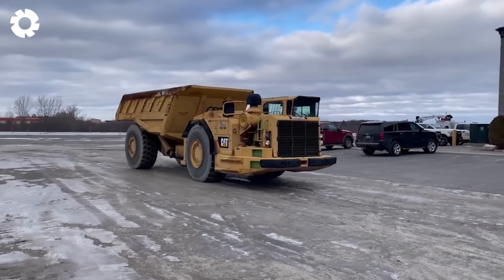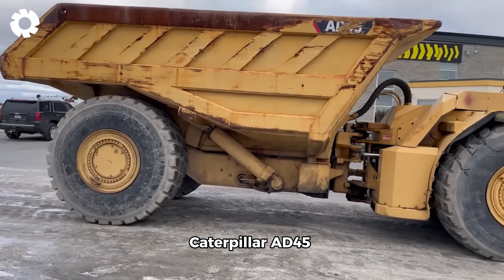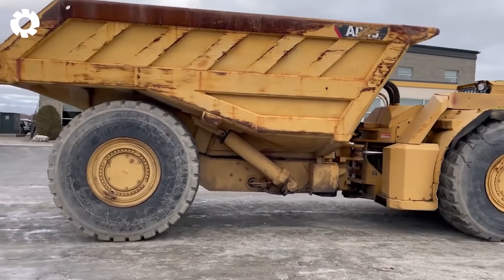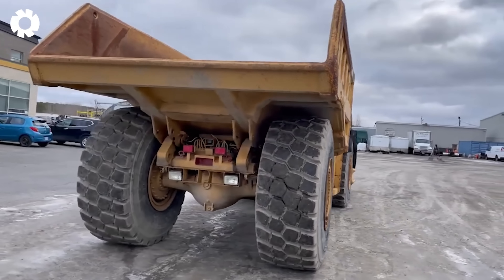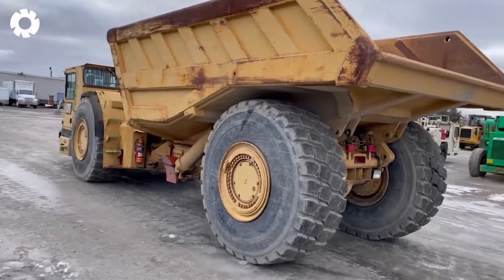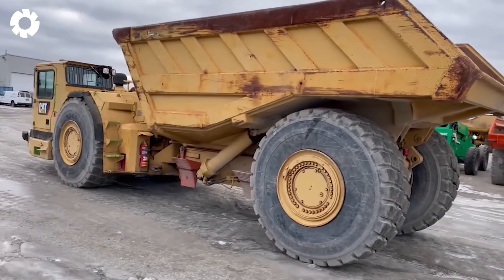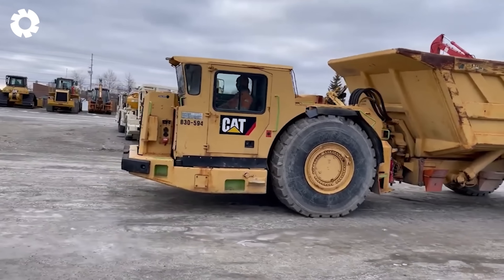In the harsh working environment of mines, the Caterpillar AD45 is a true warrior. With a massive payload of up to 45 tons, a powerful engine, and stable performance on rough terrain, this vehicle meets all the demanding requirements of mining operations.